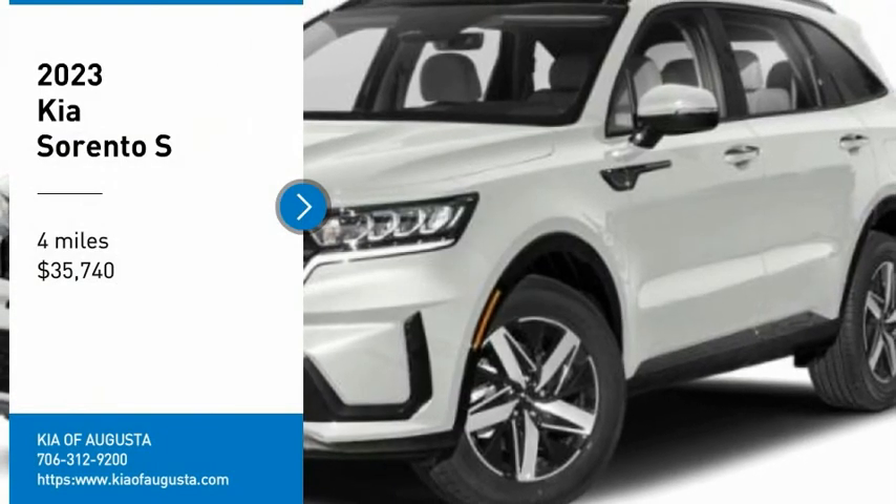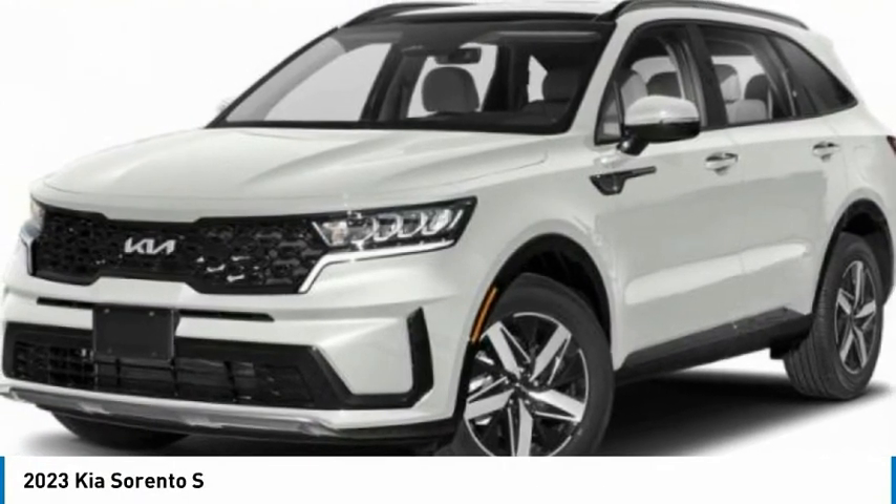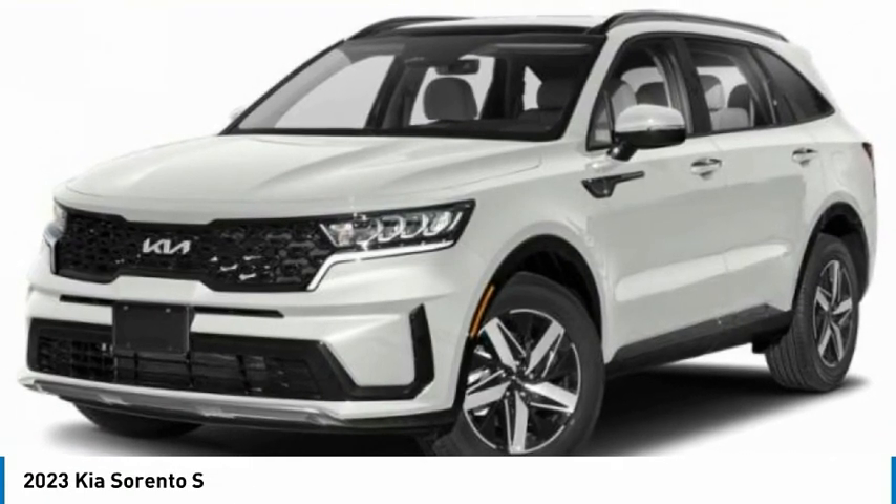Take a ride in the 2023 Sorento. The Kia Sorento is a comfortable riding, powerful, compact SUV loaded with impressive standard features.